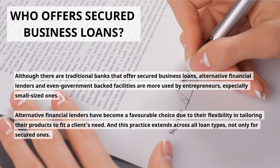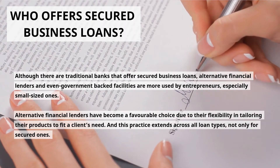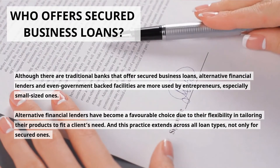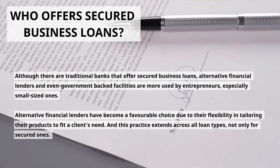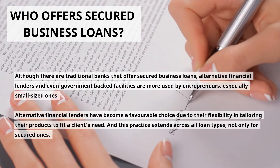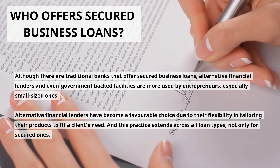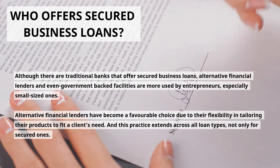Who Offers Secured Business Loans? Although there are traditional banks that offer secured business loans, alternative financial lenders and even government-backed facilities are more used by entrepreneurs, especially small-sized ones. Alternative financial lenders have become a favorable choice due to their flexibility in tailoring their products to fit a client's need, and this practice extends across all loan types, not only secured ones.